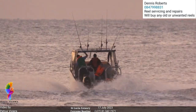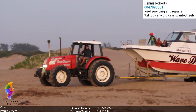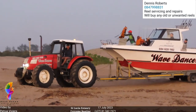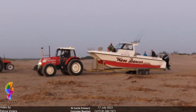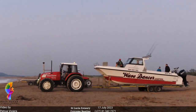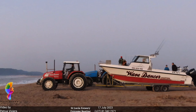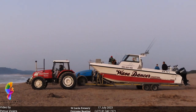May Poseidon fill your hatches with great catches. Enjoy the boat. And that's Wave Dancer arriving — been catching some nice fish lately, got his mojo back. Fun guy to be on the boat with, very active, full of jokes. Nice stable platform.